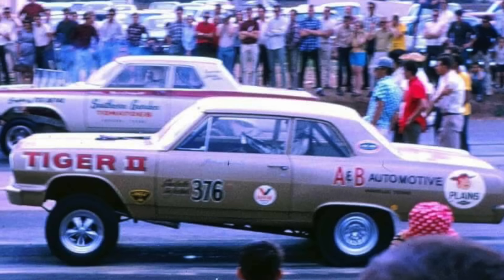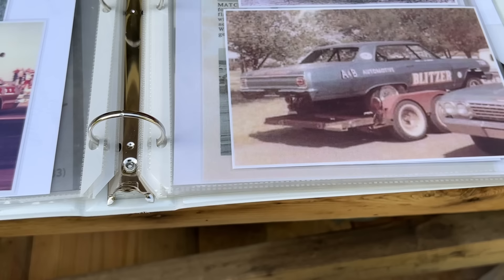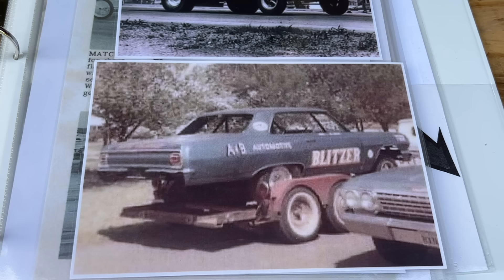At this point, it ran shortly as the Tiger II in this configuration, but then it completely got a makeover — it got a blue paint job and was renamed Blitzer. At this point the car was running in BXS. One of the most notable pieces on this configuration is it's got magnesium spindle-mount Americans on it, and these are very early funny car wheels.